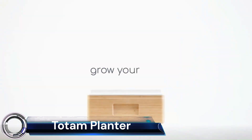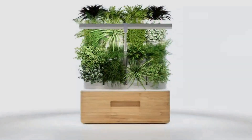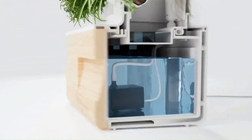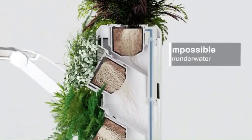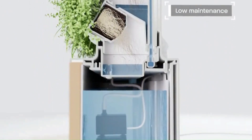The Totem Planter is a modular, self-watering indoor garden that lets you design your own vertical garden, complete with grow lights and an automated watering system. With its modular design, you can build your Totem to any size or shape you like, using different modules that clip together. This means you can customize it to fit your space and your needs.